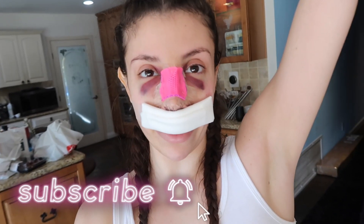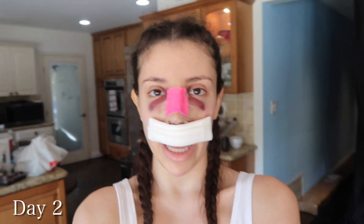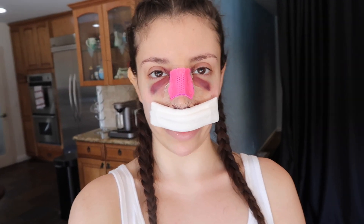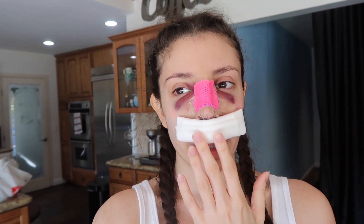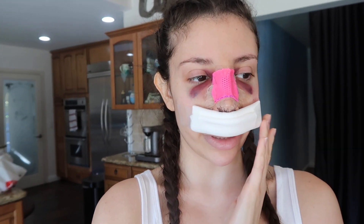Hey guys, it's Julia and welcome to this nose job recovery vlog. These bruises look like somebody just painted lines on my under-eye area. It's 10:12 a.m. and I'm finally up and moving. I've just been chilling in bed all morning watching TikToks, watching YouTube videos, texting people back. My throat kind of hurts. I called my mom a little bit earlier just to say hi. She went to see how I was, cleaned up my nose.